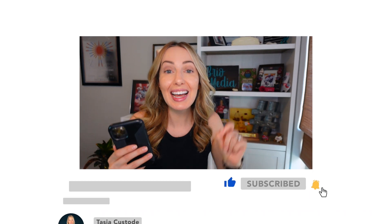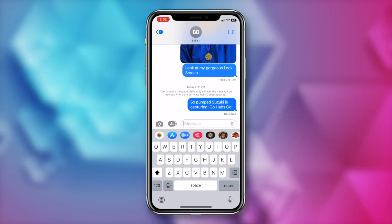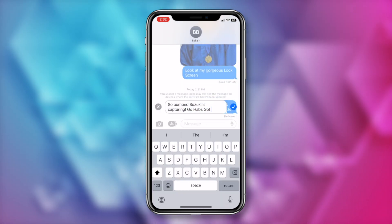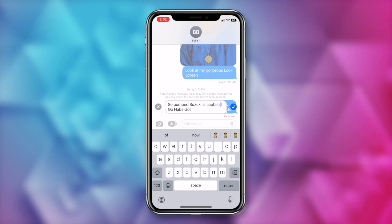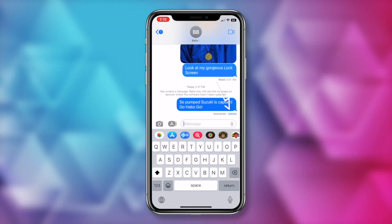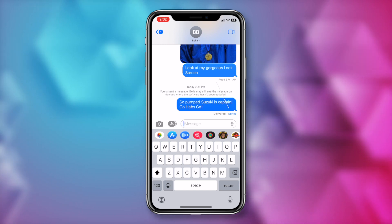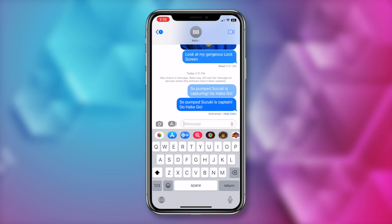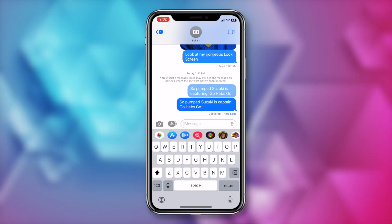You can actually edit a sent message as well. Gone are the days when you'd have to send an additional message with an asterisk and the proper spelling. To edit a message, tap and hold on the message and tap on edit. Here you can make your edits as needed, and the receiver will be able to see that you've edited the message. If they tap on 'edited,' they can see what the original message was.